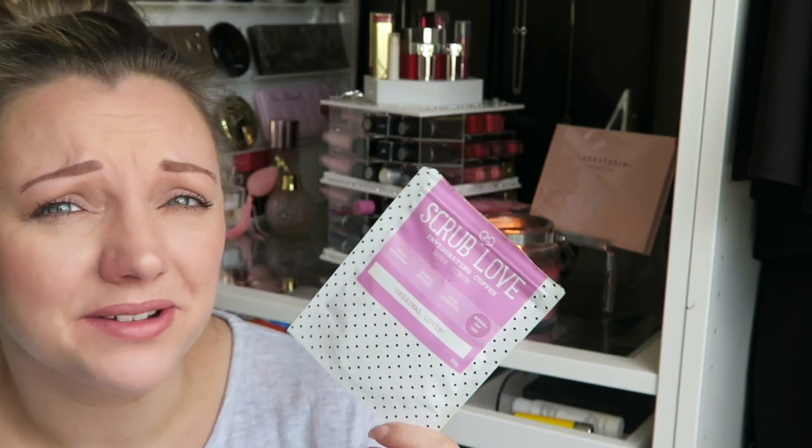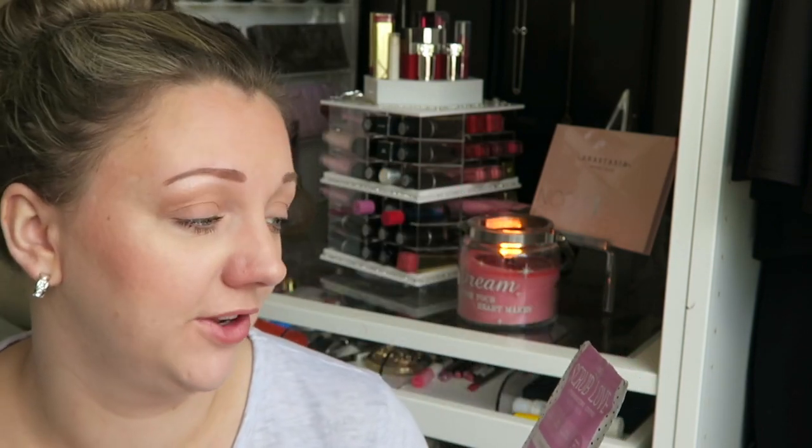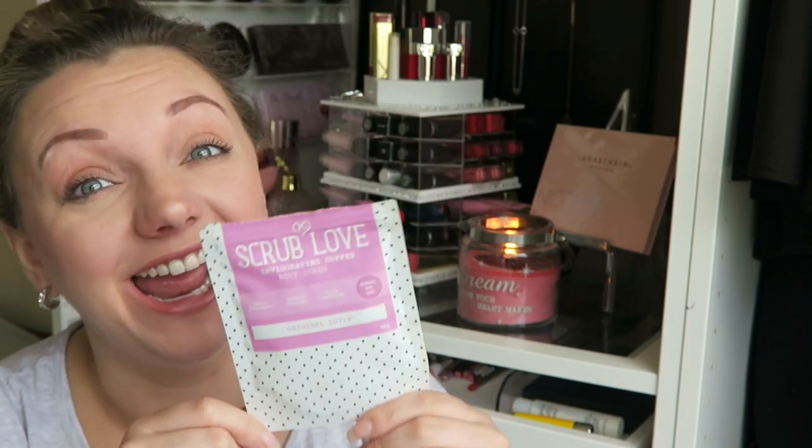I also got this in a Birchbox — this is the Scrub Love Invigorating Coffee Body Scrub. I used it because I'm a firm believer in trying everything once. I hate coffee, therefore I hated this. It came out like coffee granules. I was in the shower psyching myself up — I'm going to do it — and then I scraped it out and smeared it all over myself. It was an okay scrub, but I'd rather use a sugar scrub any day.